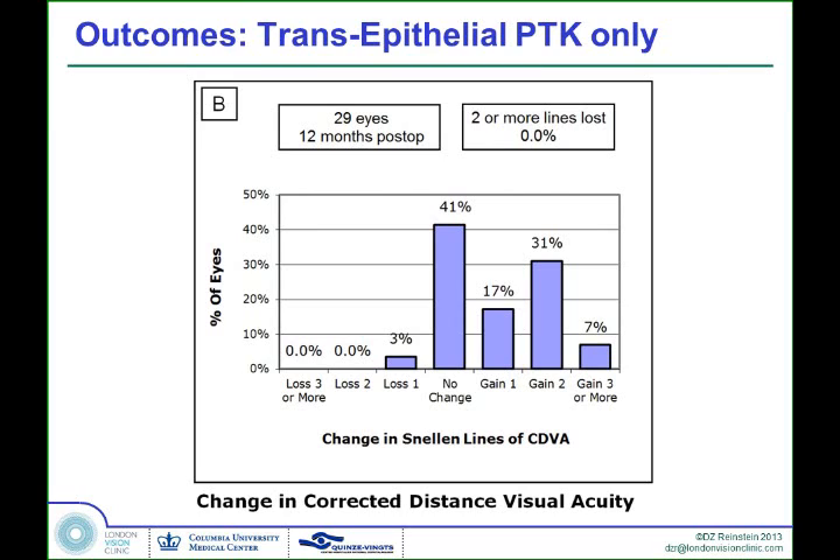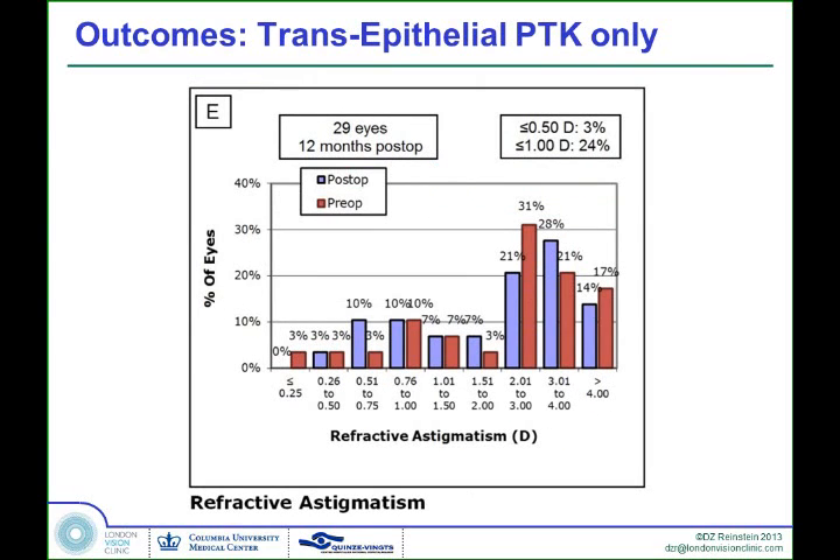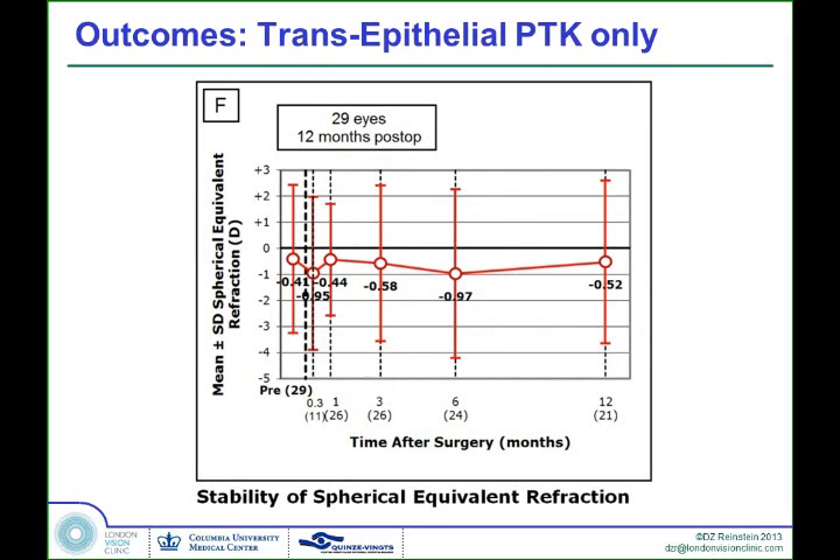Safety-wise, this is the main goal of the treatment. In this group, 56% gained at least one line of best-corrected vision, and nearly 40% gained two or more lines. We had only one eye that lost one line of vision, and that eye was 20/20 to begin with. We weren't trying to treat astigmatism, so as expected there was very little change in astigmatism. The stability of the spherical equivalent is pretty good — no major change over time.